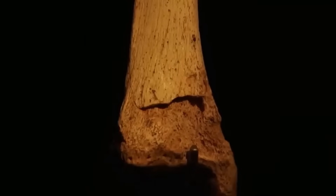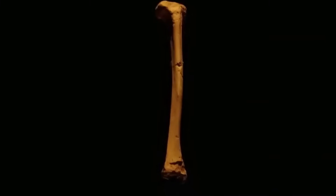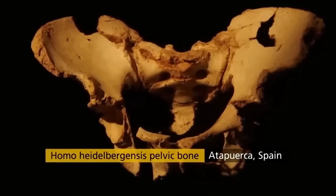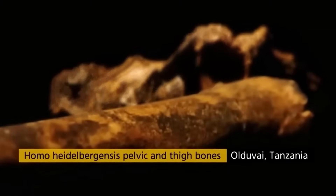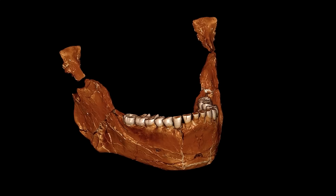Femoral head diameter indexes the loads a hip joint carried and suggests how much force those hips routinely transmitted. The Boxgrove tibia takes its place in the high end of modern male ranges for mass. The trackways in Germany yield heights that would blend into a crowd at a football match. The Burg Aukas femur speaks a language of long strides and powerful push-off.